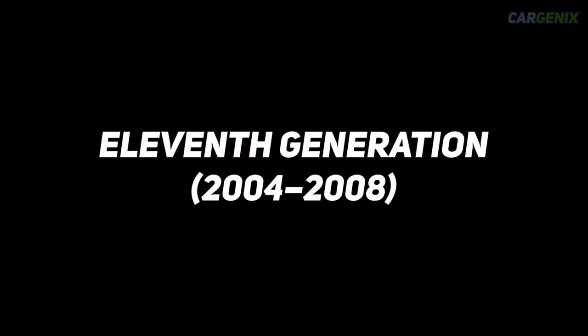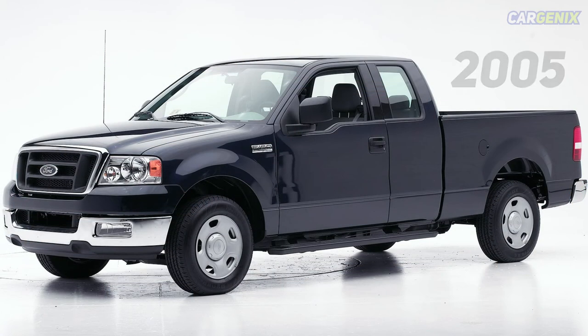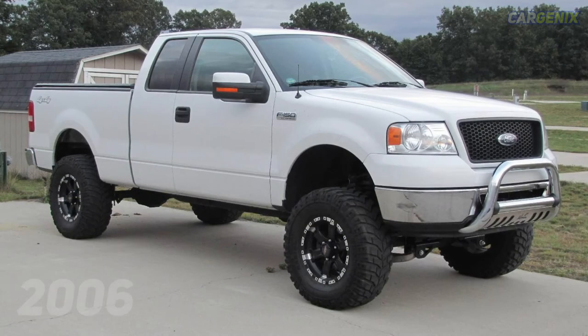Eleventh generation, 2004–2008. In 2004, the Ford F-150 was re-imagined with an all-new platform and a more angular body styling. They were also equipped with a new Triton engine. Furthermore, despite the body type, all Ford F-150 trucks were equipped with four doors.